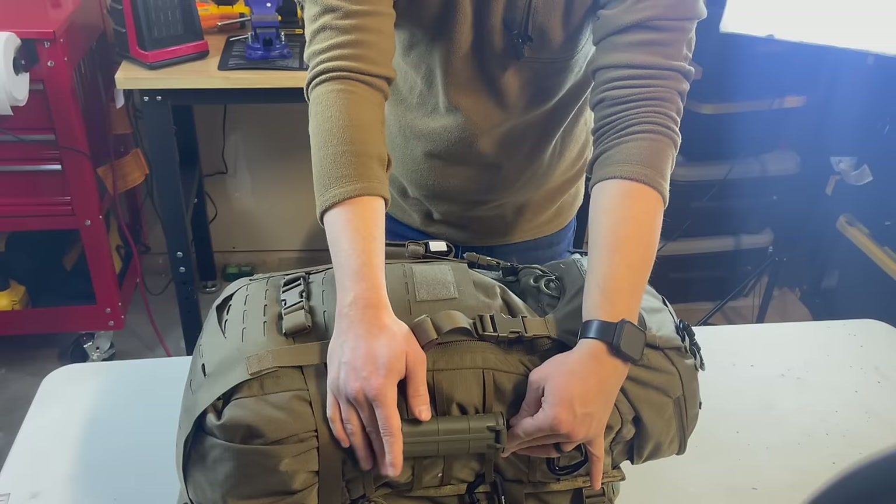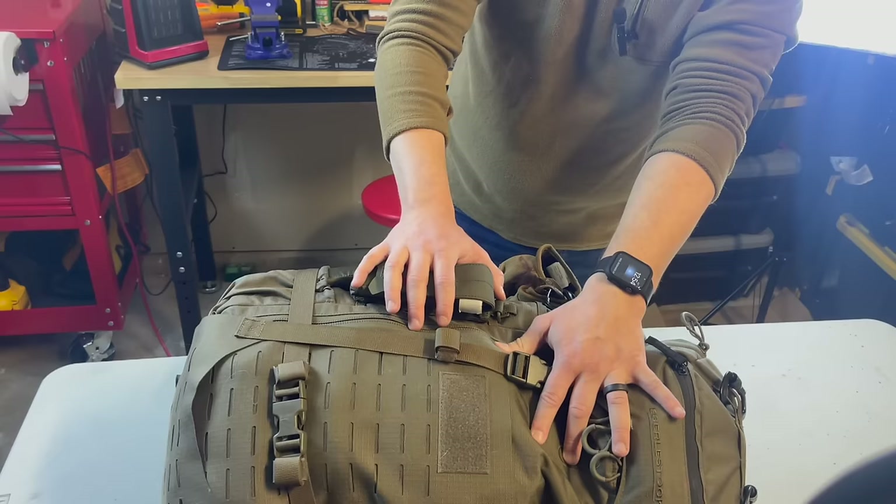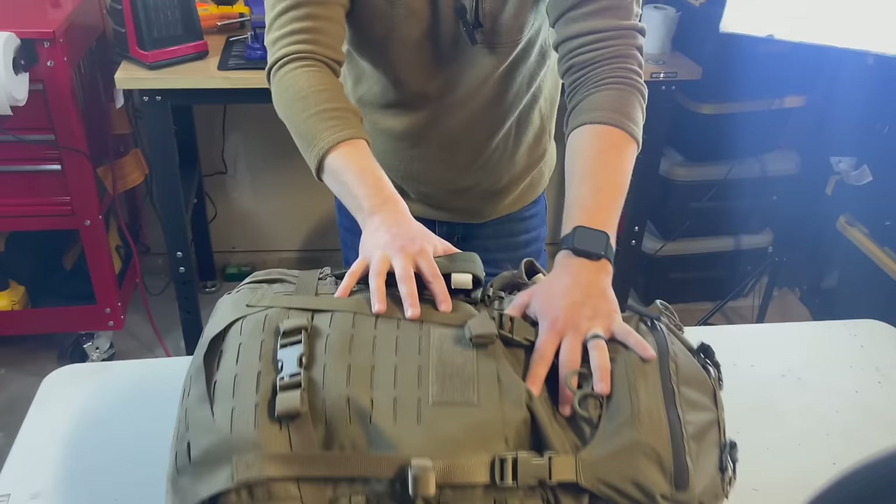First things first, on the outside I have external CR123 batteries that work for my flashlights, weapon lights, and all of that. One of the biggest things is to have easy access to your medical gear. I keep a CAT tourniquet right on the outside for quick and easy access.